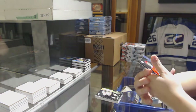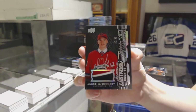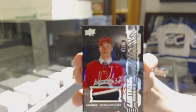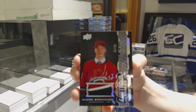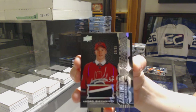We've got an Illustrious Rookie patch numbered to 35 for the Carolina Hurricanes, Andrei Svechnikov — and it's autographed! That's an awesome card. Number to 35, patch auto of Andrei Svechnikov. That is awesome. Congrats, Carolina.